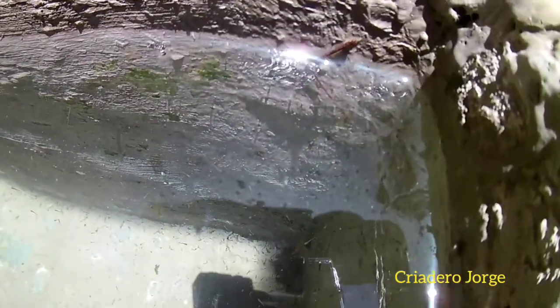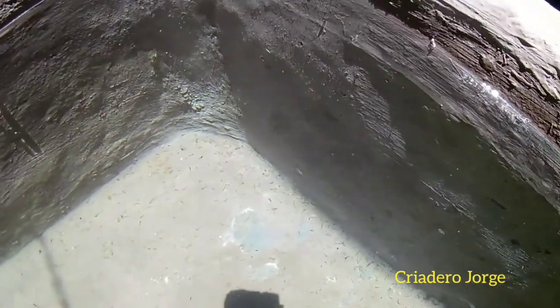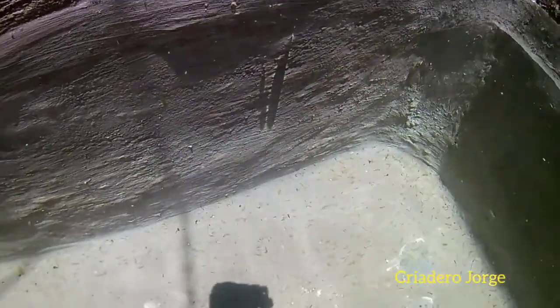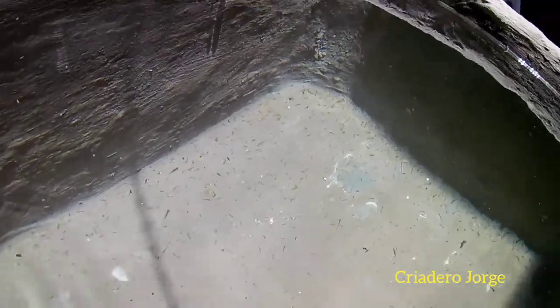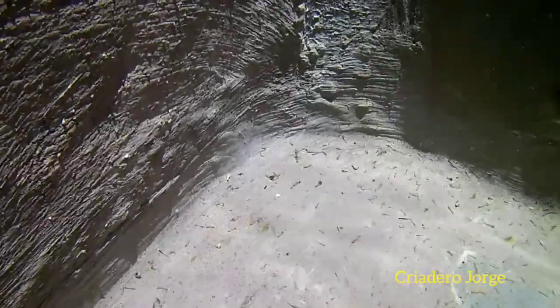God bless you to all our friends and followers of our YouTube channel. Today we are talking about the birth of our Tricola. In a previous video we showed you the reproduction of our Tricola. These are crías of our Tricola.